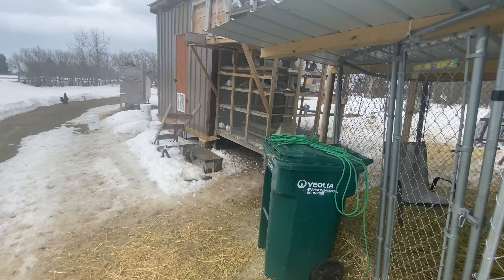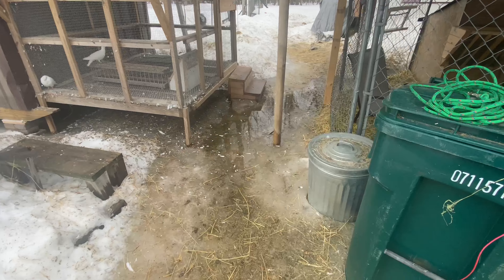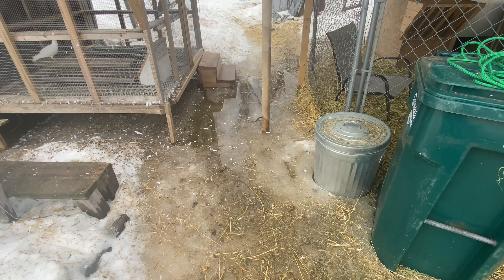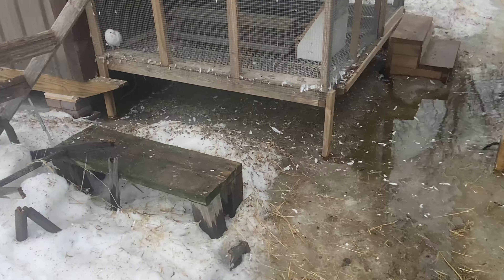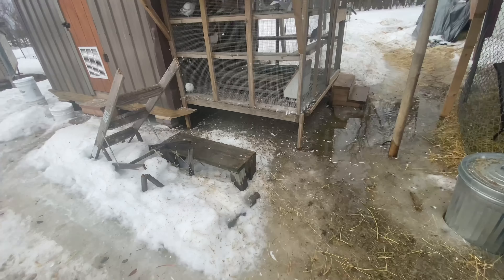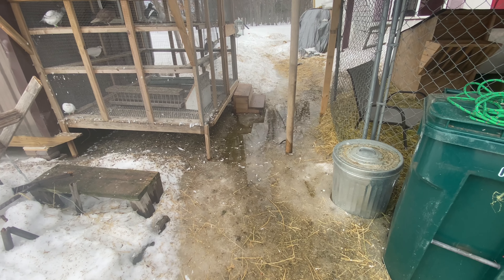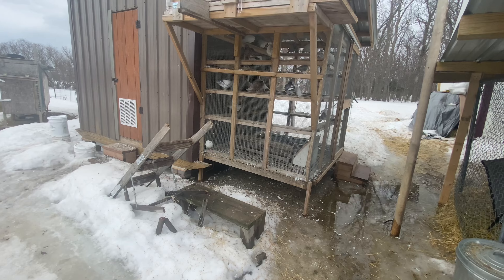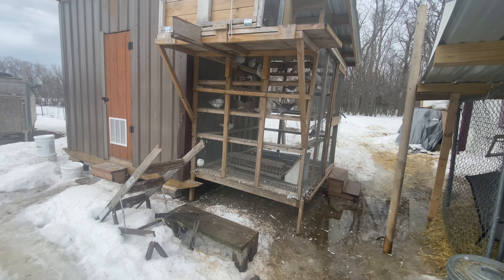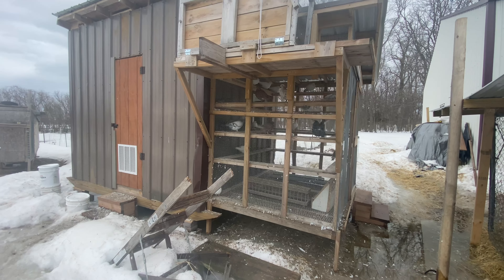I can't even let the young birds out — all these guys in here, I can't even let them out. Even my old birds, because you can see all the puddles of water and all the poop that's underneath there. It gets full of water and then they drink the poopy water and get sick. We can't have that, so I can't let them out right now. That's why I tried to let them out when it was still cold on the ground, but you can only do what you can.